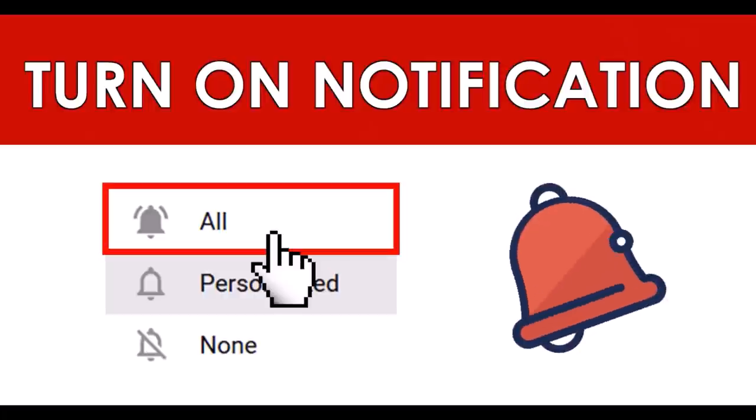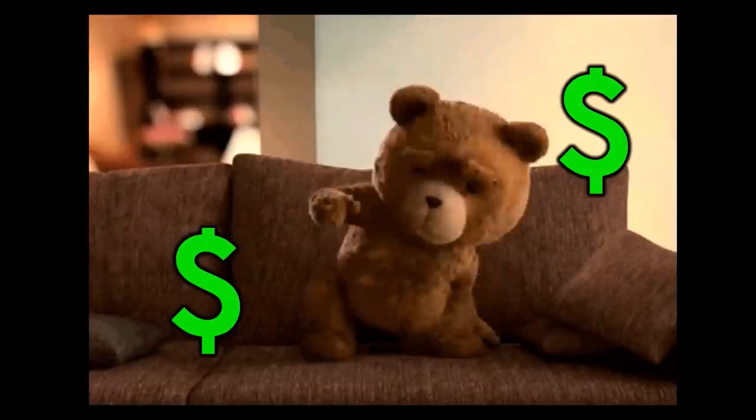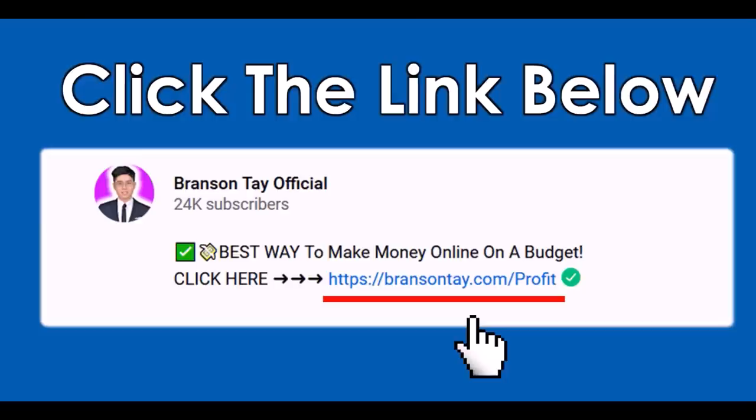Don't forget to subscribe to this channel and turn on all notifications so you can be the first to get notified when I release a brand new video. If you want my number one recommendation and the best way to make money online, make sure you click on the first link in the video description, put in your email address, and I'll send you all the details to your email inbox.